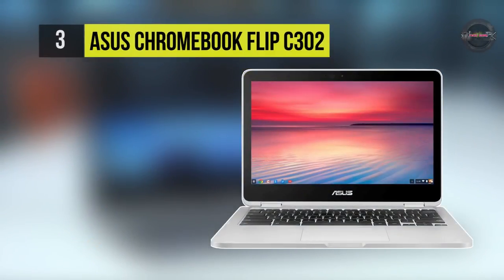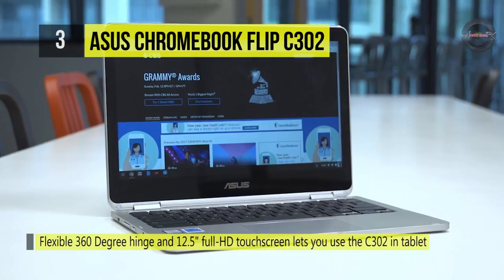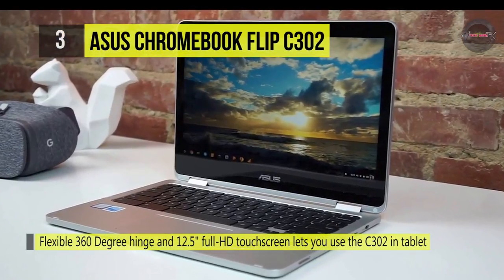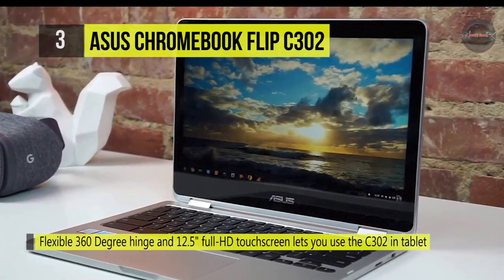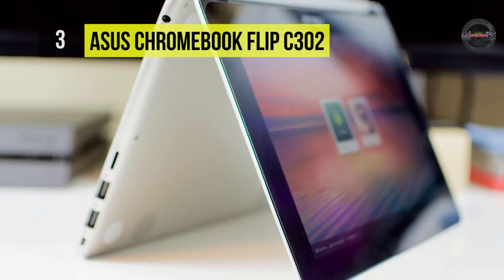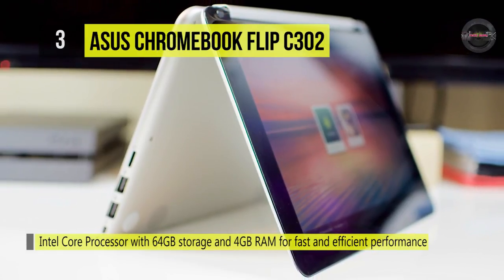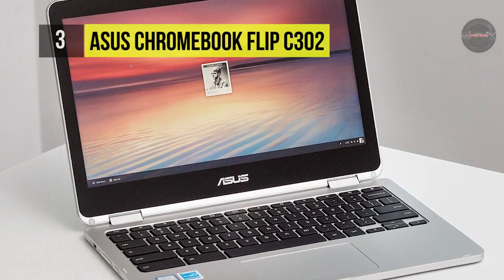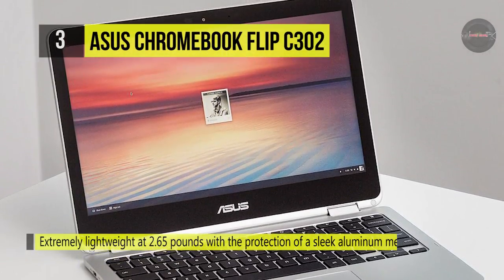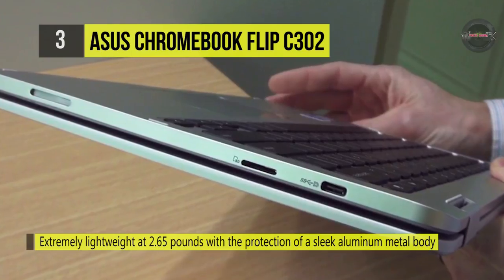The ASUS Chromebook Flip C302 comes with a flexible 360-degree hinge and 12.5-inch Full HD touchscreen that lets you use the C302 in tablet or laptop mode. It is equipped with an Intel Core processor with 64GB storage and 4GB RAM for fast and efficient performance with a bright backlit illuminated keyboard. It is incredibly lightweight at 2.65 pounds with the protection of a sleek aluminum metal body, and features the latest and fastest 802.11ac Wi-Fi for speeds up to 3 times faster.